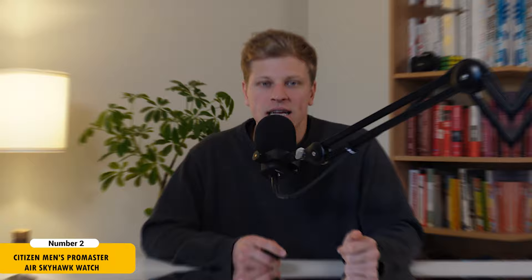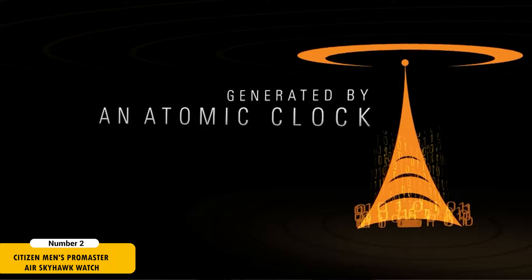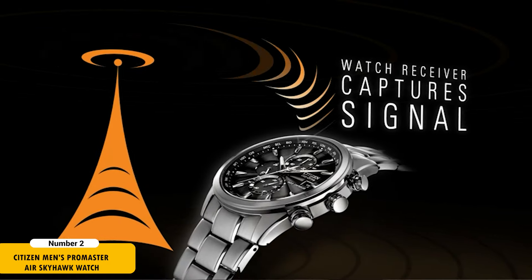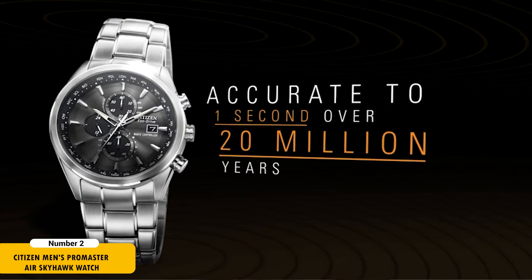Second is the Citizen Men's Promaster Air Skyhawk watch, priced between $425 and $618, a modern pilot-inspired timepiece equipped for professional use. This watch features atomic timekeeping technology, synchronized with an atomic time clock for superior accuracy. It includes a 1/100-second chronograph, perpetual calendar, dual-time display, two alarms, and a 99-minute countdown timer.